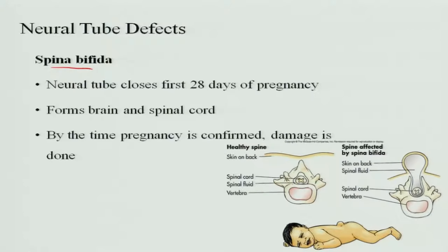As mentioned, the neural tube closes by the first 28 days of pregnancy. This initial period of pregnancy is very important, and the pregnant woman should have sufficient folic acid in her body before she starts her pregnancy. At this stage there is formation of brain and spinal cord, so by the time pregnancy is confirmed, the damage may already be done. The spinal cord comes out — there is no sheath over it, fluid comes out, and anytime this can burst and the baby will die.